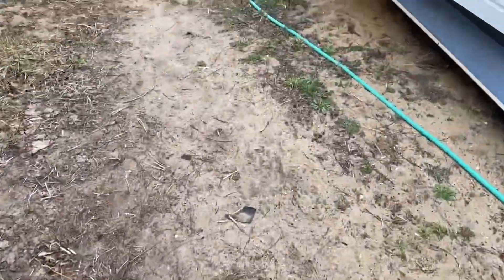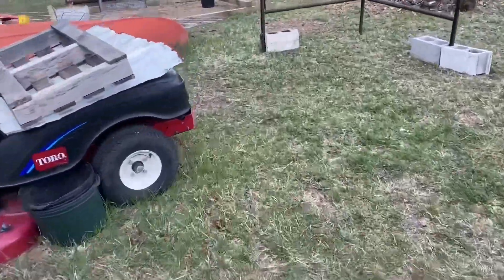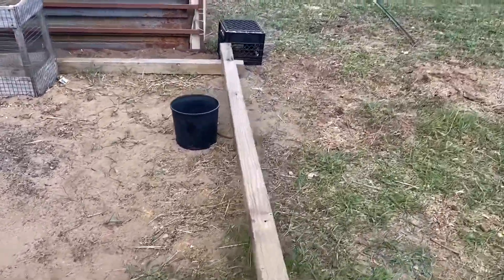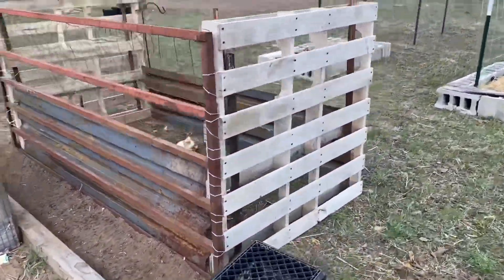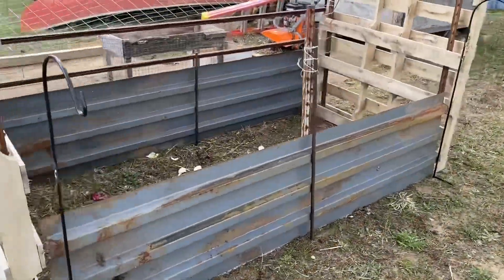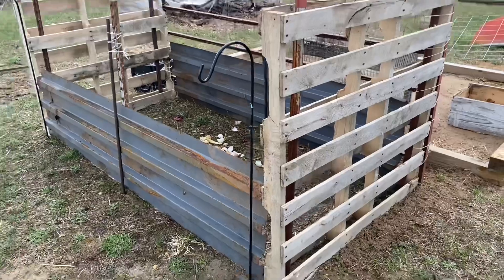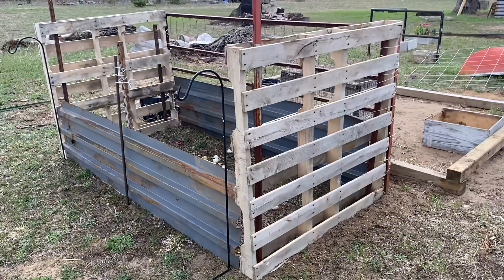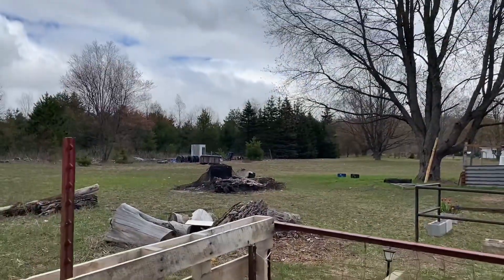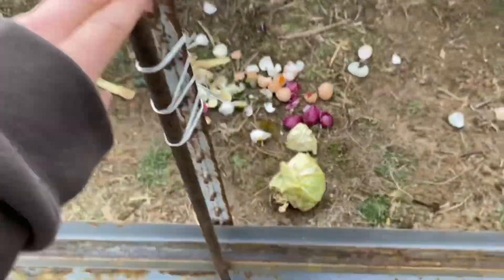I finally made my composting bin, which I'll probably just throw leaves and stuff like that in. I did throw some eggshells and some vegetable scraps from the house. My compost bin is done other than adding a little bit of chicken wire, probably just to keep the dogs out because they'll be in here trying to eat the eggshells. It's just two pallets and some metal that was here already, plus that gate from the back, and I found some little poles to keep the metal in place.